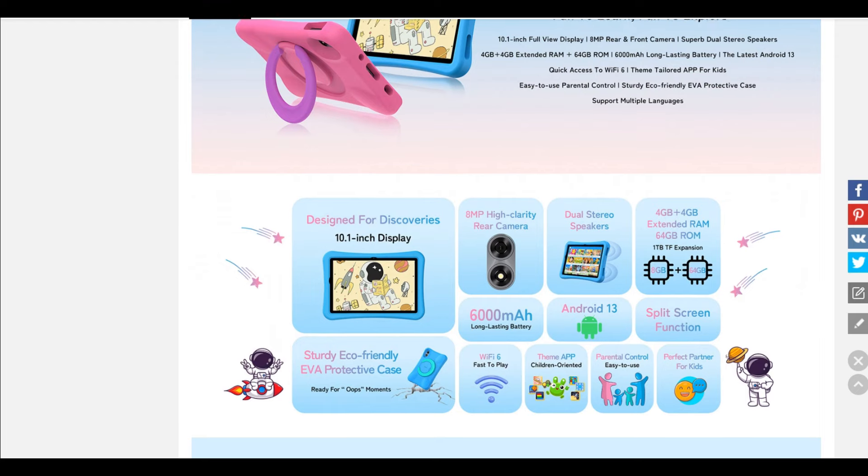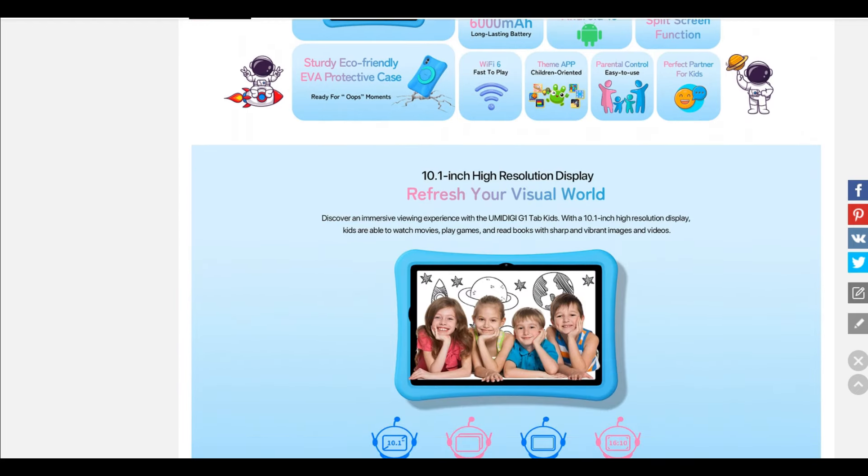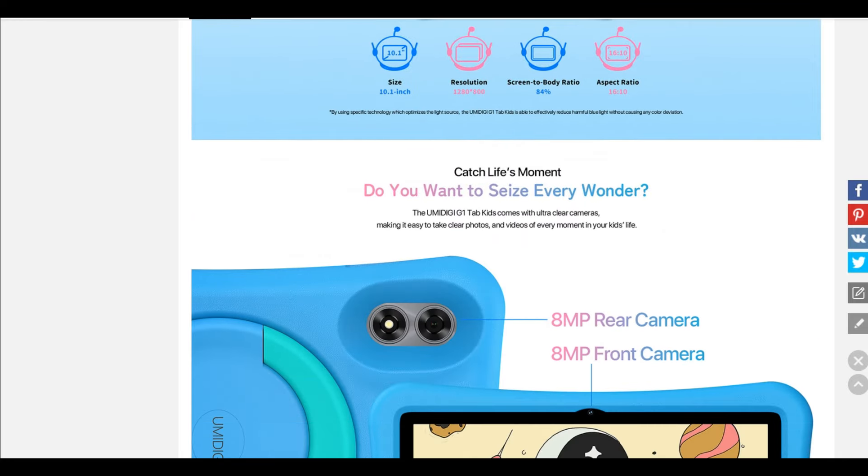It does also come with a selfie camera — both the front and back cameras are 8 megapixels each, which is very interesting.